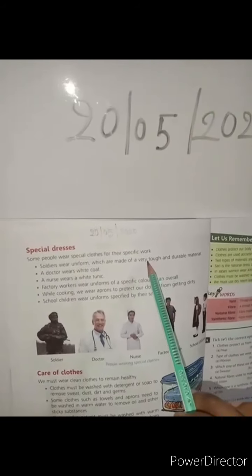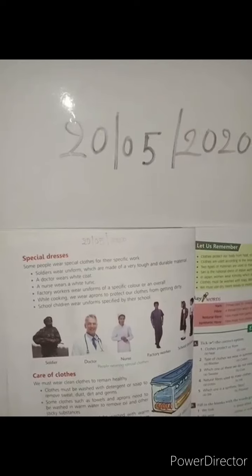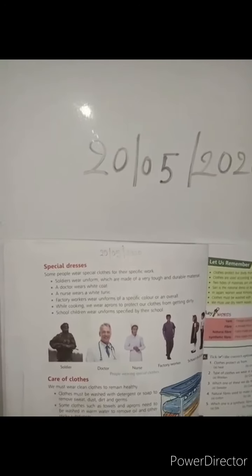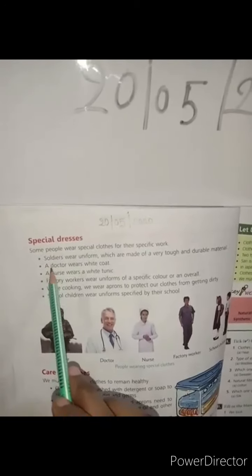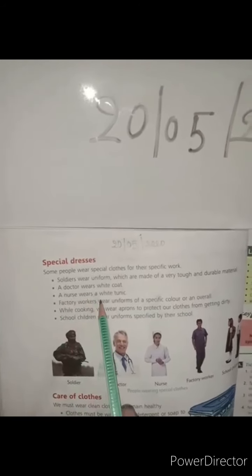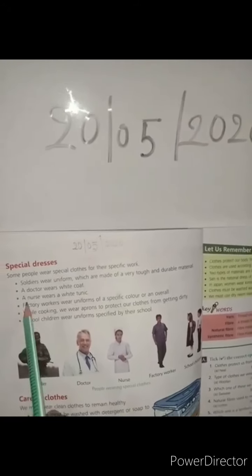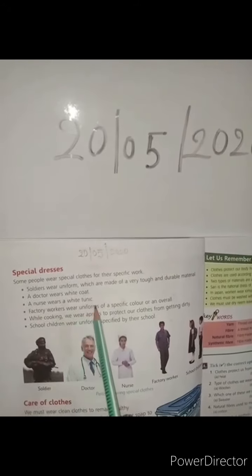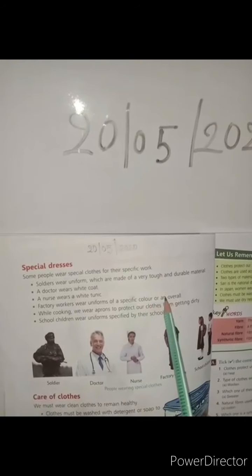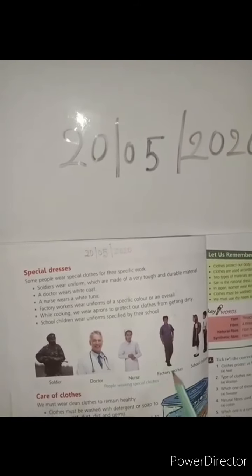Soldiers wear uniforms which are made of very tough and durable materials. Doctors wear white coats of a specific color.